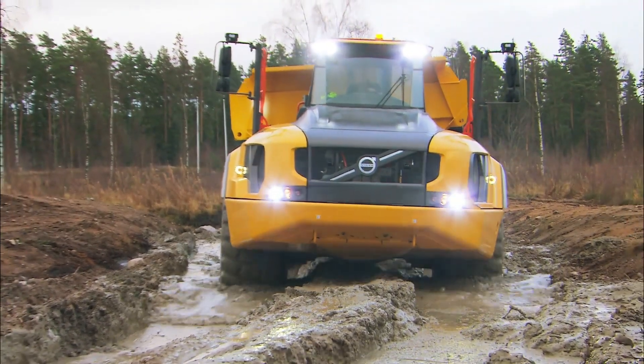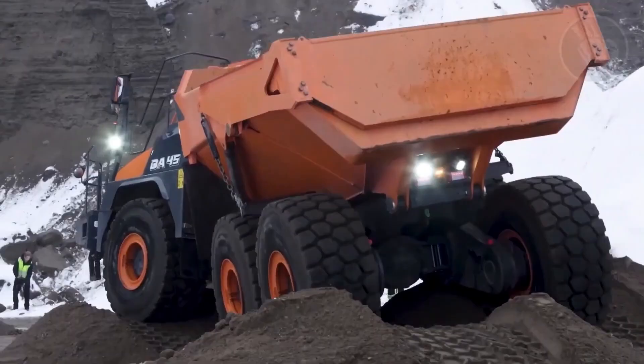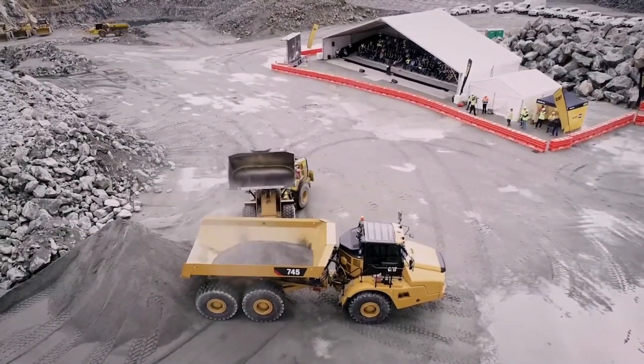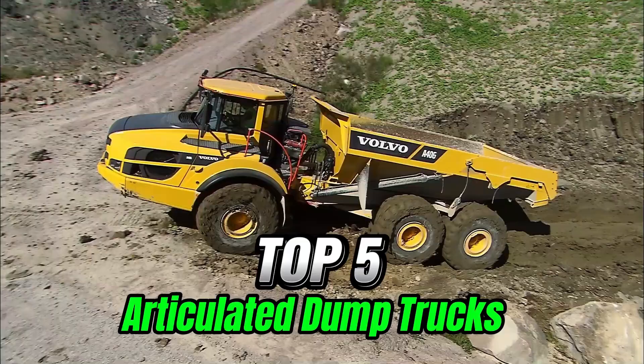Get ready for a thrilling ride as we unveil the top 5 giants of the articulated dump truck world. Built for power and pure performance, these machines are engineered to impress. Let's fire them up!